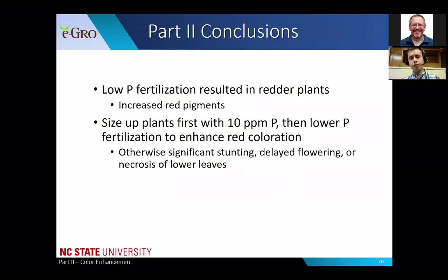In conclusion for part two: low phosphorus fertilization resulted in significantly redder plants due to increased red pigments such as anthocyanins and beta cyanins. The recommendation from these studies is to first size up plants with a rate of 5 to 10 parts per million phosphorus, then lower the phosphorus fertilization rate just for the last couple of weeks to enhance red coloration. Going too low or maintaining too low a rate for the entire study will result in significant stunting, delayed flowering, or necrosis of lower leaves - all of which make the plant unmarketable.